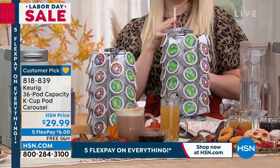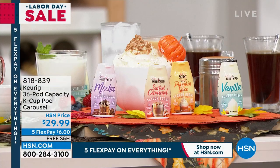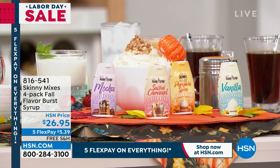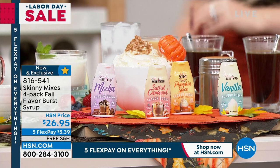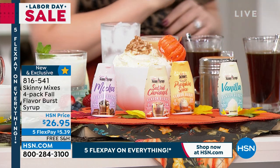Now let's talk about the fall flavors of the Skinny Mixes. The reason coffees taste so good at the coffee shop is all those add-ons — but they pack on the sugar and carbs. These Skinny Mixes are zero calories, zero sugar, zero carbs. You're getting four fall flavors: mocha, salted caramel, vanilla, and pumpkin spice. I don't have to wait all year — I can make pumpkin spice at home.